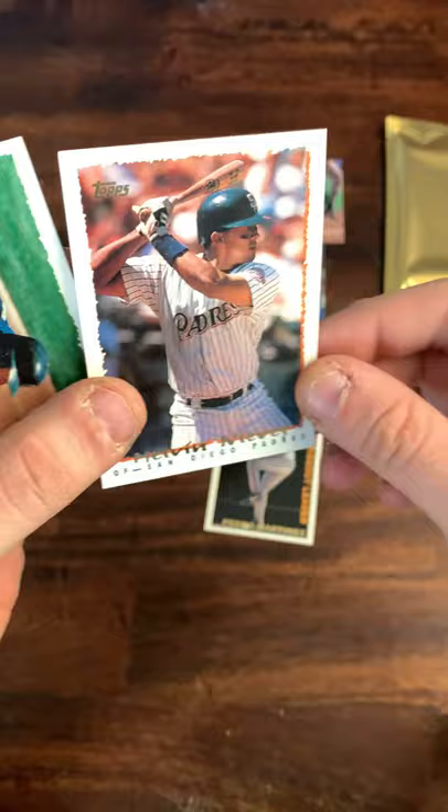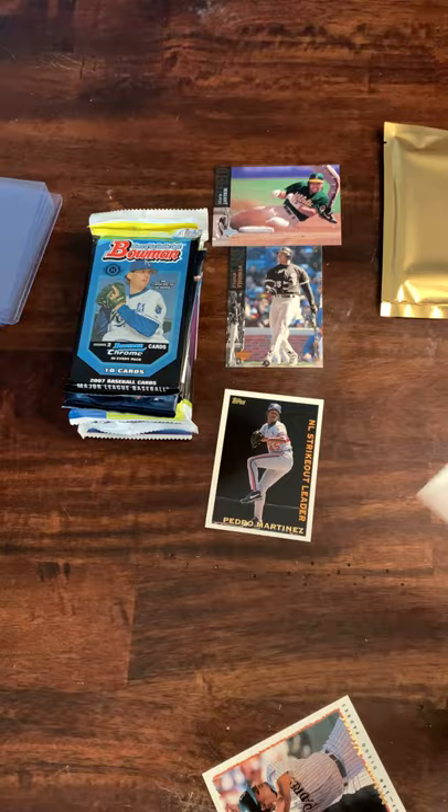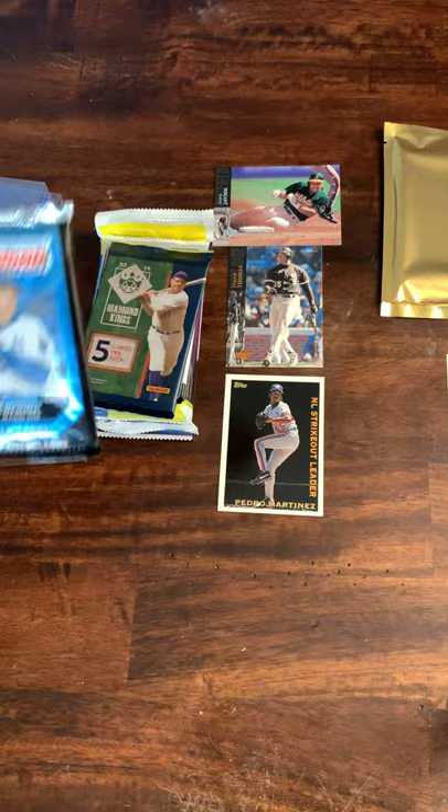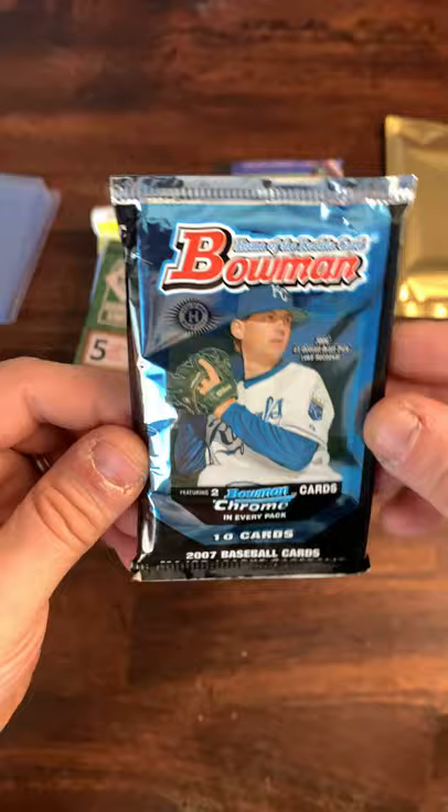Melvin Nieves and Billy Spiers. Nathan can't sleeve cards right now — he's eating a cupcake. My sister made cupcakes last night so he's having one for breakfast. Next up is going to be a 2007 Bowman Chrome pack — 10 cards per pack. Now we're getting into the more modern stuff, so all kinds of inserts, numbered card possibilities, autographs.